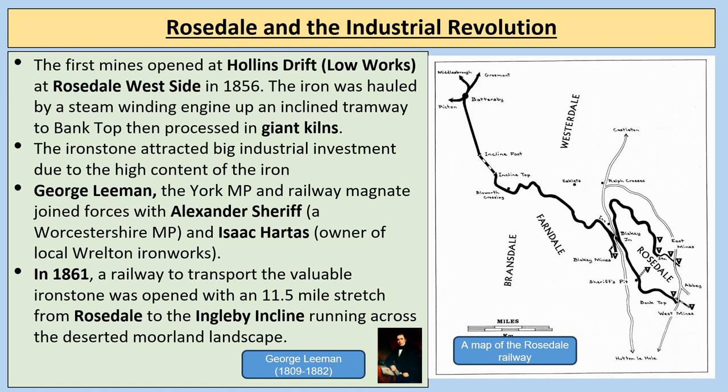The first mines at Rosedale opened at Holland's Drift at Rosedale Westside in 1856, just below what we now call Chimney Bank, Bank Top. Iron was hauled by a steam winding engine up an inclined tramway to Bank Top and processed in the giant kilns. The York MP George Lehman and railway magnate joined forces with Alexander Sheriff, a Worcestershire MP, and Isaac Harters, owner of the local Railton ironworks. In 1861 a railway was opened with an 11-and-a-half-mile stretch from Rosedale to the Ingleby Incline across the deserted moorland.